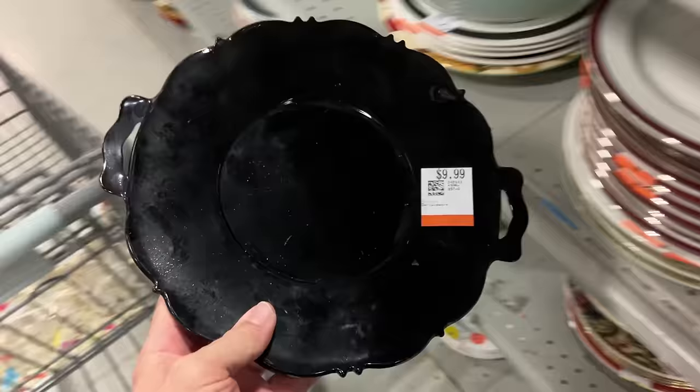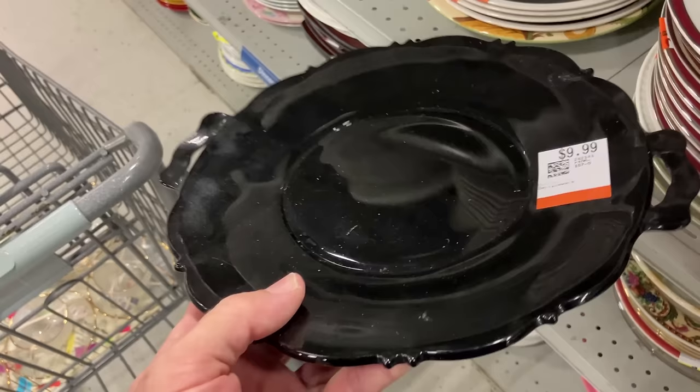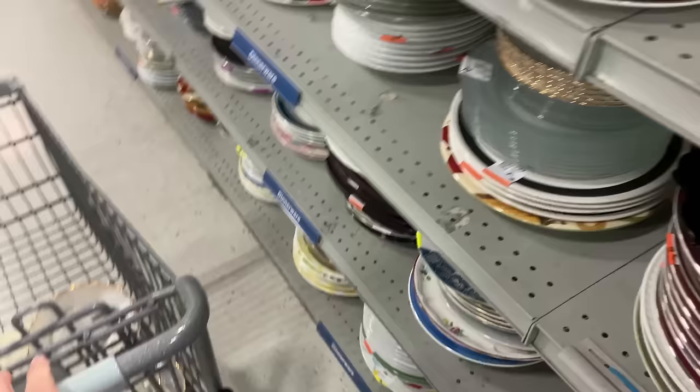I was excited until I saw the price - $10. Come on. Not enough meat left on the bone for me. Well, we'll have to wait and see if it goes on sale.